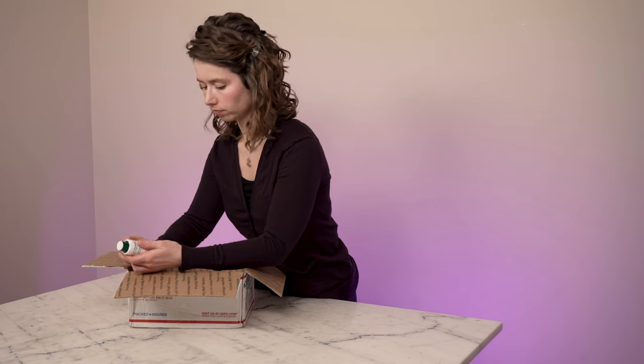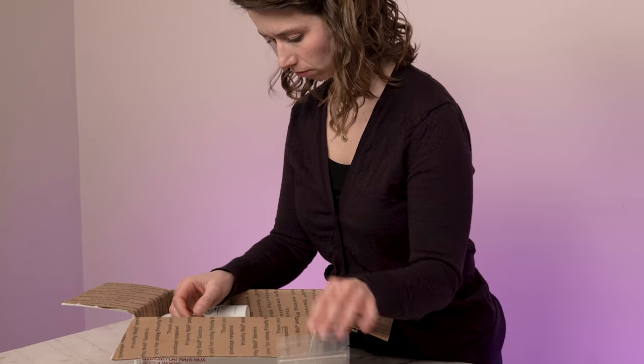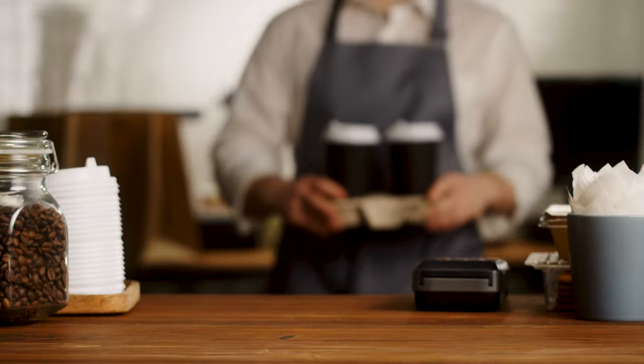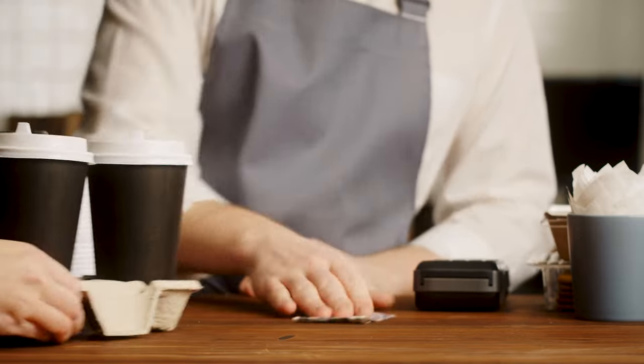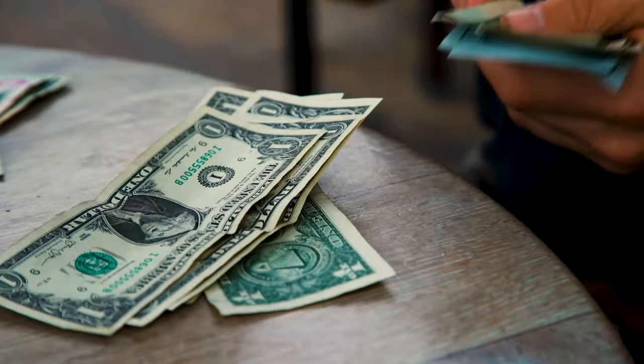If you've ever looked at an emulsifier and wondered how on earth you're supposed to know how much to use, or perhaps you've purchased an expensive new active that you're excited about and then had no idea how to actually use it in a formula — well, that is what habit number four is all about. But it only works if you're working in percentages. Think of it a bit like this: Is five dollars a good tip? In order to answer that question, you need at least two more pieces of information. One, what sort of purchase was this? And two, how much was the total bill? If you bought a three dollar to-go coffee at a cafe, five dollars is a very generous tip. But if you just enjoyed a two hundred dollar lobster dinner at a sit-down restaurant, not so much. That's why tipping guidelines are generally based on a percentage of the total, and why five dollars just isn't enough information. It's the same with our formulations.